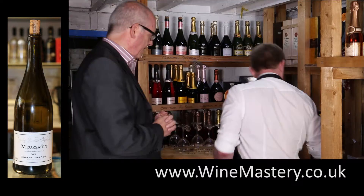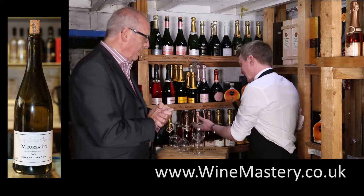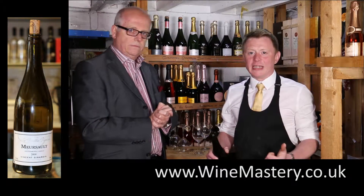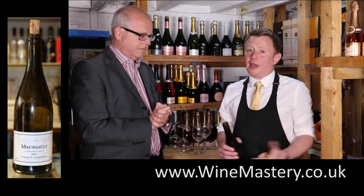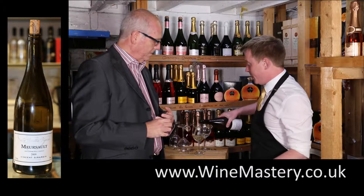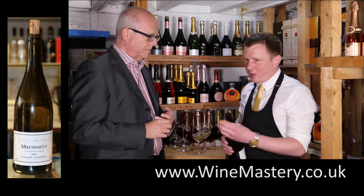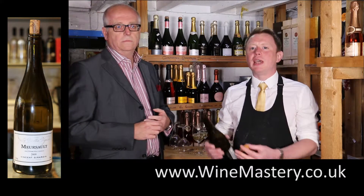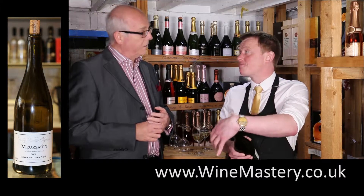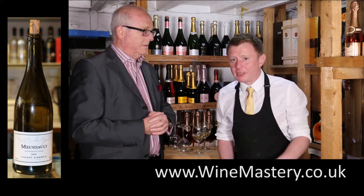We'll have a glass of white. In France, they name a lot of wines after the region or the chateau, as opposed to telling you what the actual grape is. This is actually a Chardonnay grape. Oaked or un-oaked? Oaked — the Meursault does tend to be oaked. I wouldn't have known to ask that question six months ago. You're on it there.